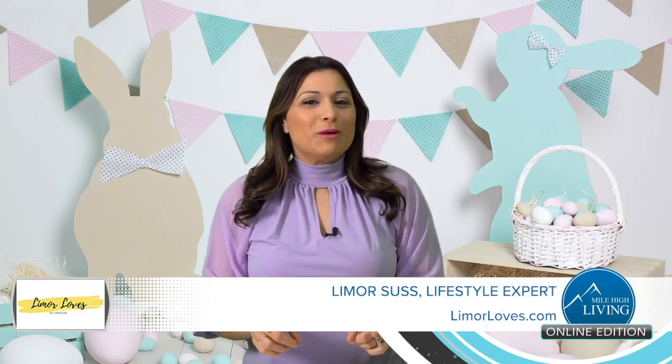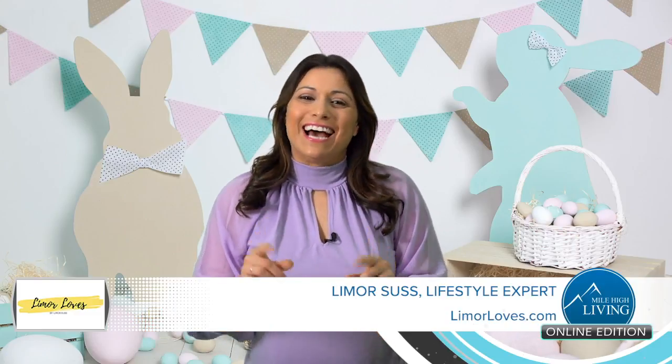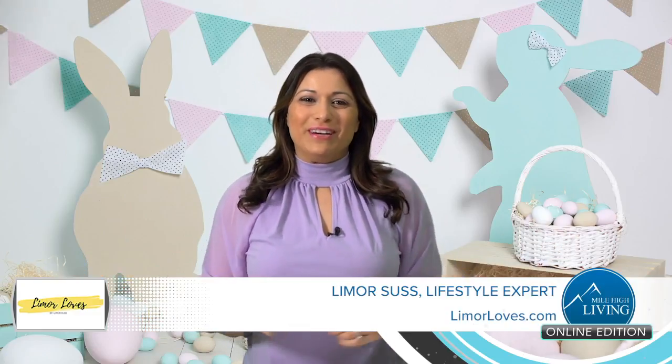Hey guys, it's Limor Suss. Easter is almost here and I've got some eggcellent ideas for you. Let's hop to it.